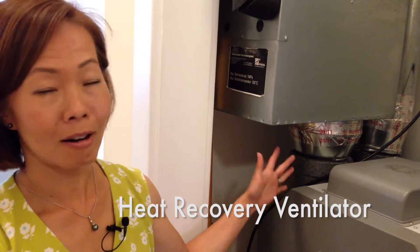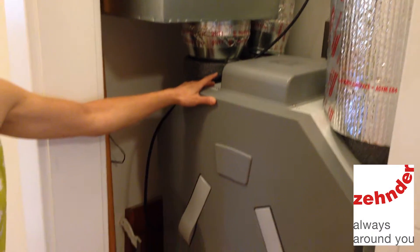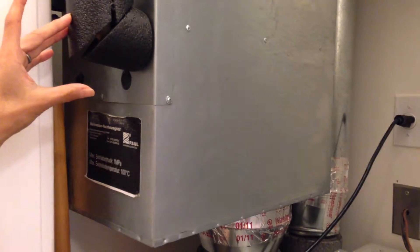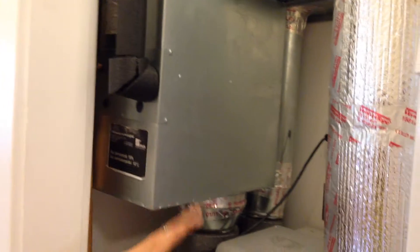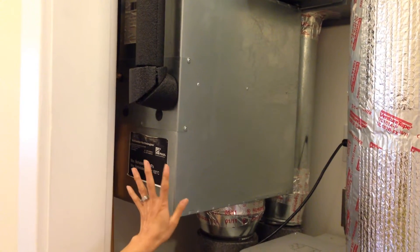This is the heart of our system — it's our lungs and also the way we get heat in the house. This is the heat recovery ventilator from Zehnder, a Comfort Air 350. This box here is a hydronic coil, and in it is a pipe that comes from our hot water heater running 120-degree water through it, so that if the house is not warm enough, there's additional heat supply to the air going to the different rooms.